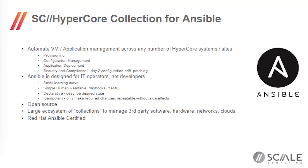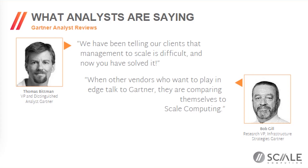Ansible is also great because it's open source — there are free tools as well as paid supported tools, and there's a large ecosystem of other collections for managing things beyond your edge infrastructure, such as automatically configuring networking or managing third-party software and clouds. That large ecosystem is why we chose Ansible for our initial orchestration. Other tools like Puppet, Chef, and Terraform can also use Ansible very easily, and if we get sufficient demand we'll look at native modules for those as well.